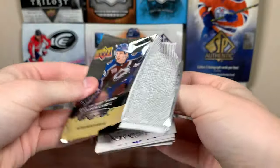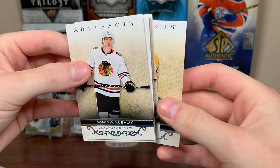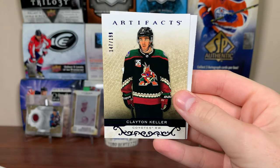And the final pack for Artifacts. See if there's anything in here — looks like we got a blue parallel. There's Kubalik, Jossi, Hurdle. And let's see who the blue is — it's Clayton Keller to 199.